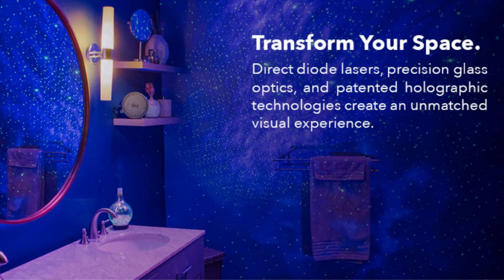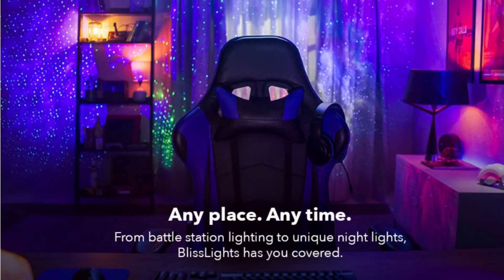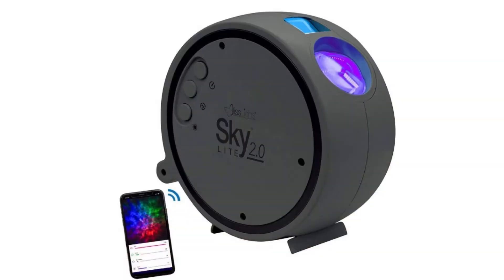It gives your room the aura of space, bringing instant mood and ambience to your living space. There are various light effects to choose from, and they can be chosen and controlled via the app, with the ability to customize your light effects.